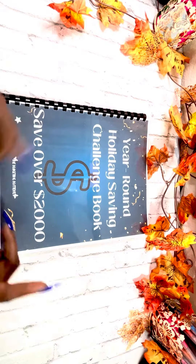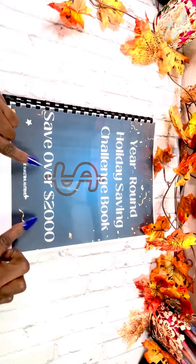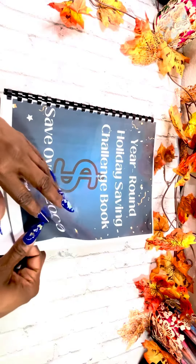All right, guys, your girl is back with another flip through. This is the year round holiday savings challenge book where you will save over $2,000 if you complete this book in its entirety.